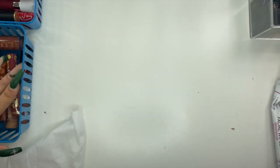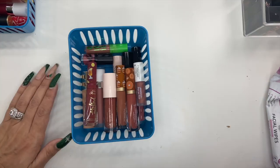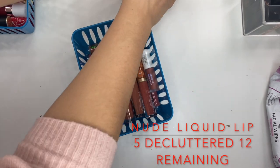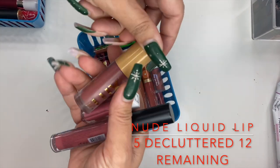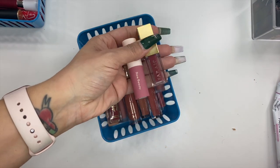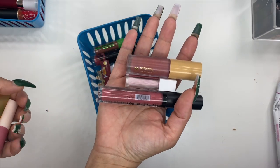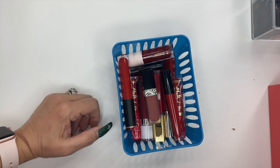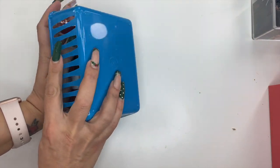For nude and pinky liquid lips, I kept 12 and got rid of five. Two I can pass on to my sister-in-law since I've only swatched them, never worn them on my actual lips. The remaining ones are going straight in the trash. Moving on to liquid lips that are reds — it looks like one of them leaked so I'll need to do some cleanup.